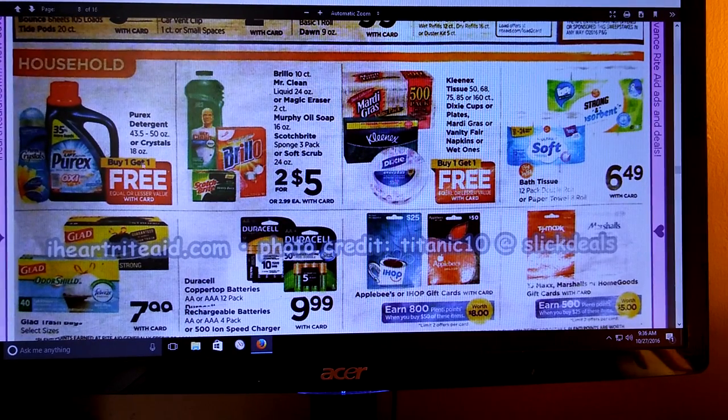Buy one, get one free for Purex detergent or the crystals.